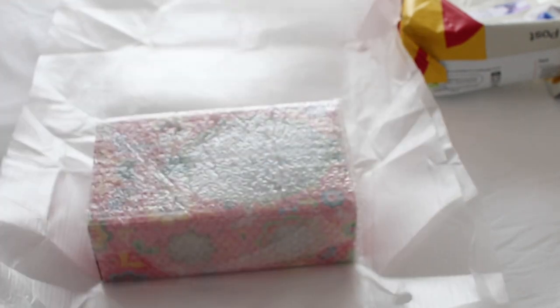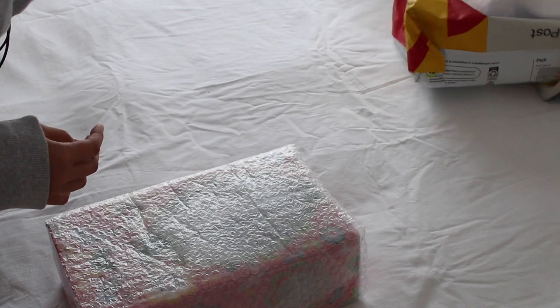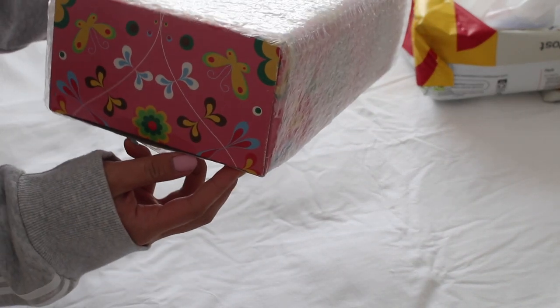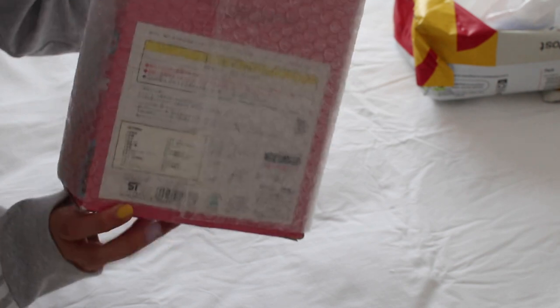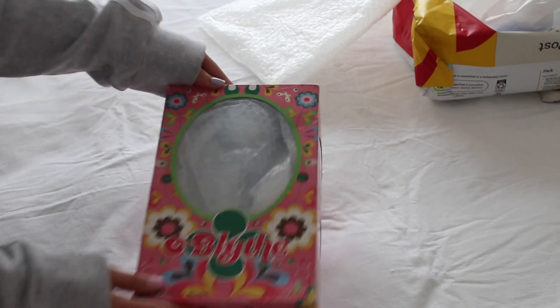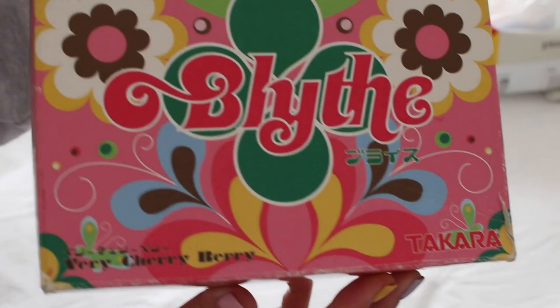I love their boxes so much — the retro Blythe boxes. I can't even see her properly, this is so exciting. Let me get you guys a closer look at the box.